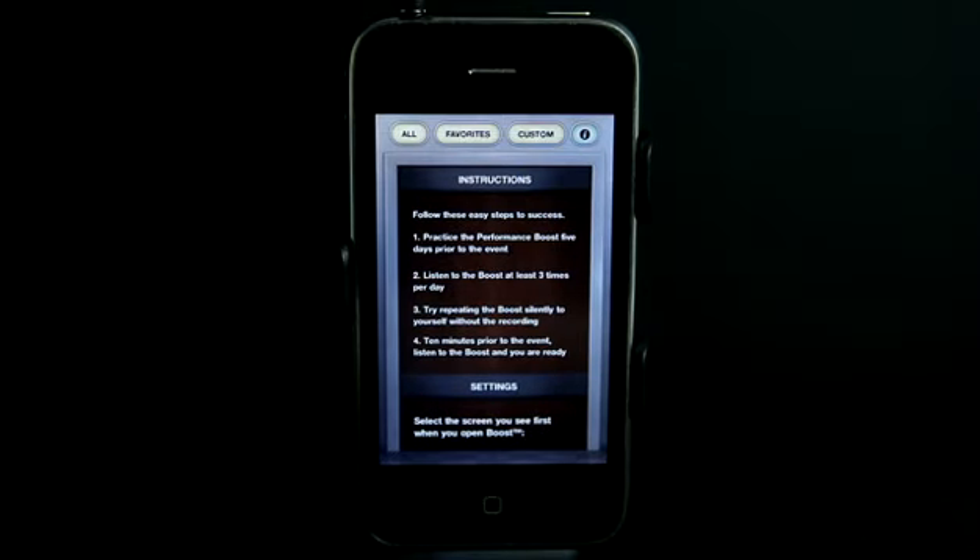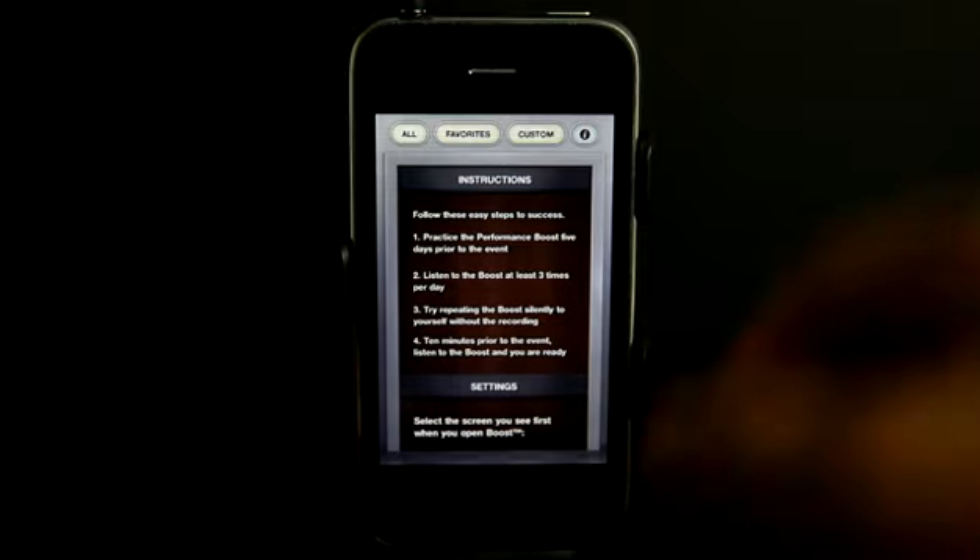We have four easy steps for success. Number one, practice the performance boost five days prior to the event — those are included in this app. Number two, listen to the boost at least three times per day. Then try repeating the boost silently to yourself without the recording. And then ten minutes prior to the event, listen to the boost and you are ready.